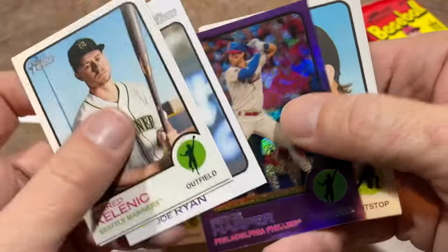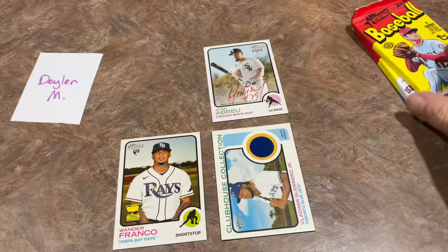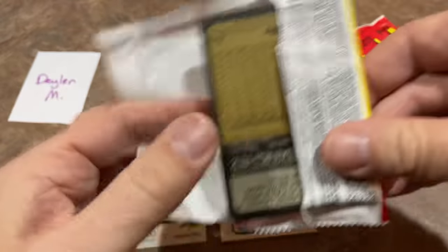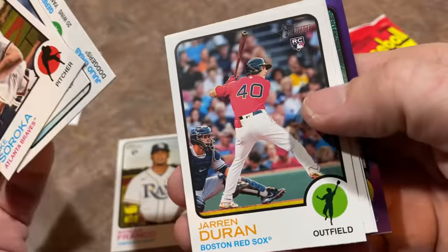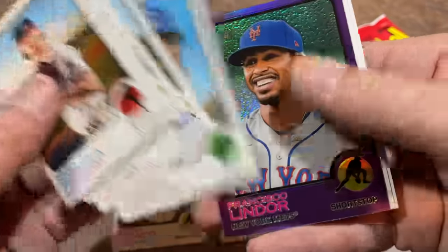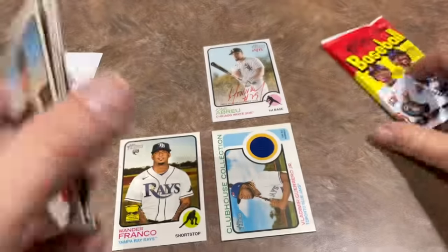There's a nice Bryce Harper hot box parallel. These hot box parallels have been really good veterans so far. I do believe this will probably be the best box of the entire day — we can open 24 more boxes, two more cases worth, and it'll probably not do anything like this. This is not your typical box. Francisco Lindor, Will Smith, and Jesus Sanchez.